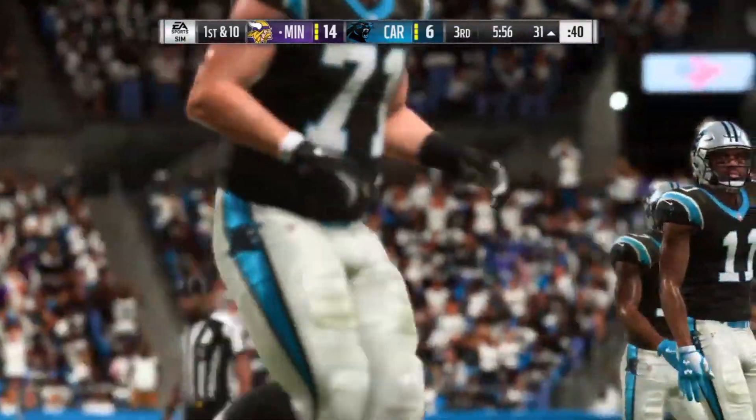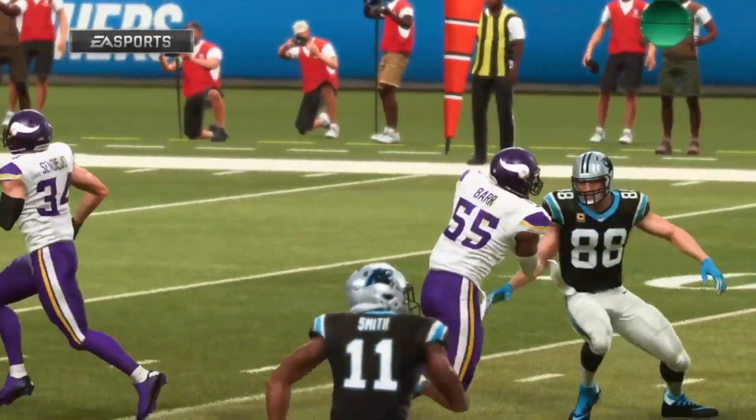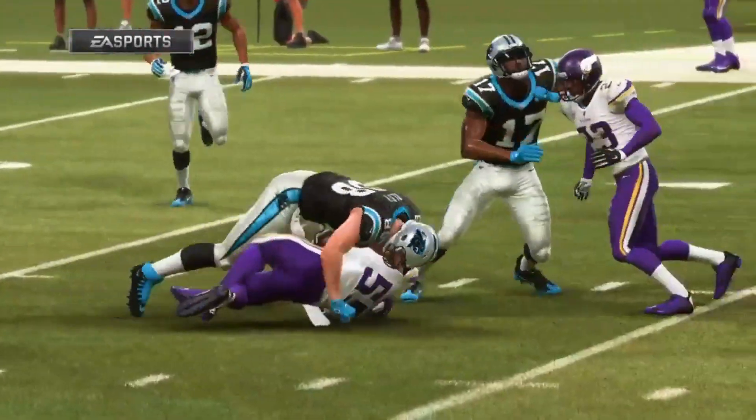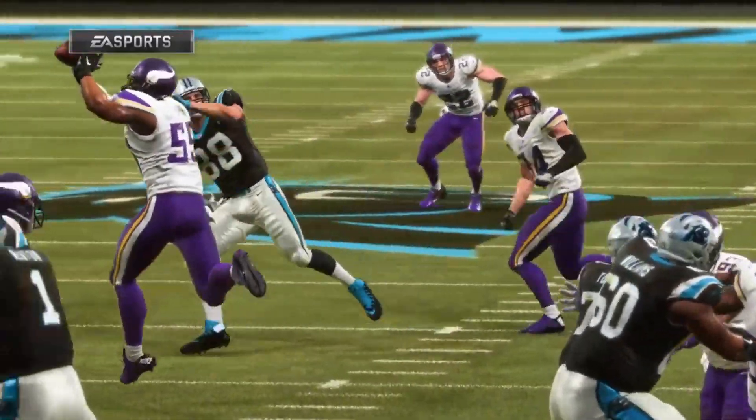This is a really nice job defensively of getting inside a quarterback's head and figuring out where he's going with the football. Because you can make an educated guess defensively — not all the time, but sometimes. And when you're right, you've got a decent chance of coming away with the football.